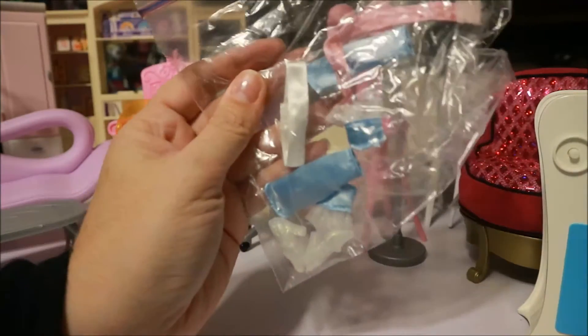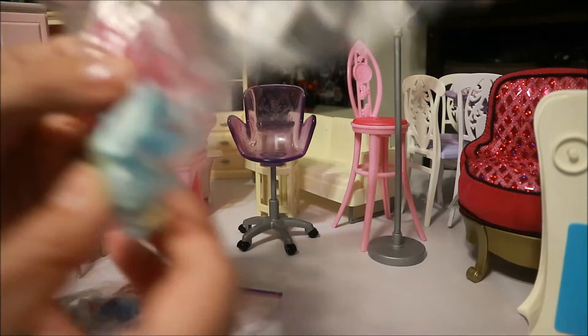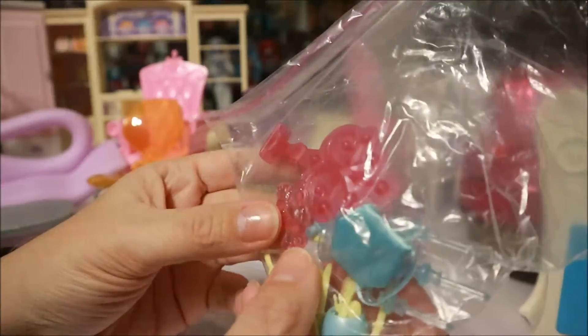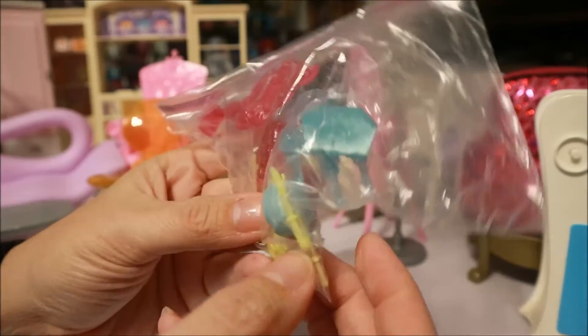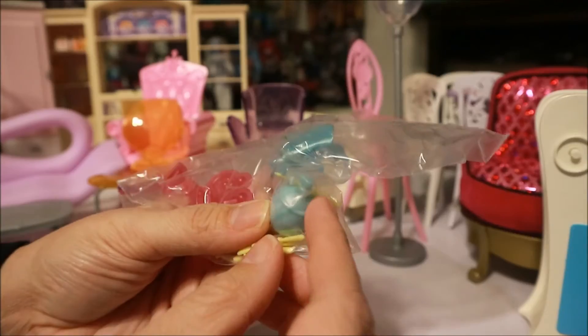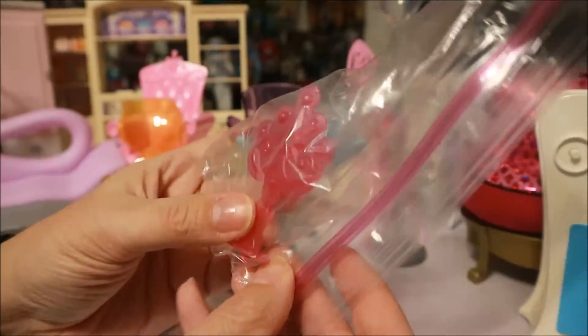Some princess doll accessories, and another little bag of accessories — like a chandelier, a pony (I don't know what that's for), and some silverware. And it looks like some soap stuck in something.